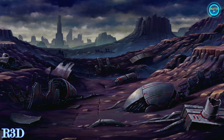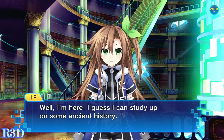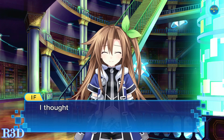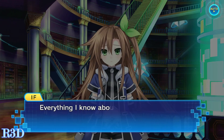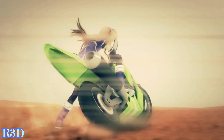Super Dimension Neptune vs. Sega Hard Girls begins in the Grand Library, which holds all of the world's history within it. Our main protagonist, IF, decides to venture into the library. Unfolding before her very eyes, books begin to vanish and the world's history begins to disappear. IF goes on a time-traveling journey to uncover the truth, working with both the Sega Hard Girls and CPU Goddesses to recover the lost history.